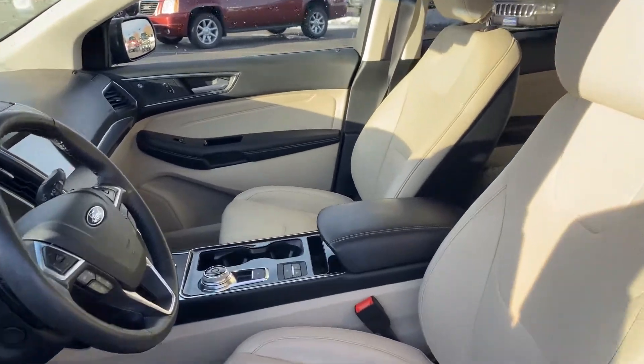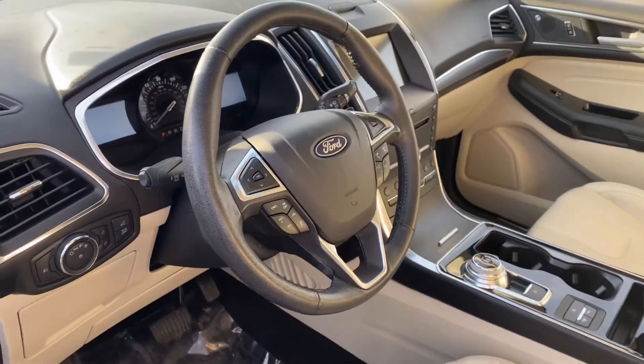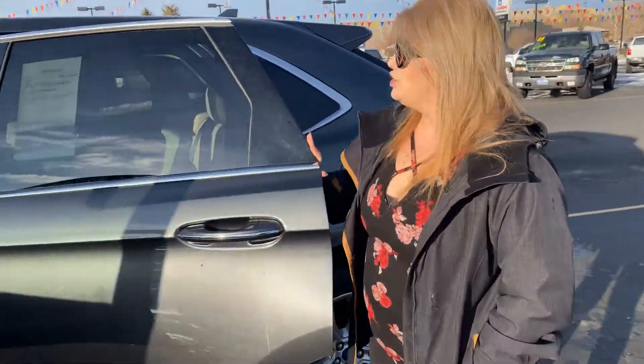It also has parking assist, so if you have one of those tight spots where it's really scary to parallel park, just let the car do it for you. Come this way.